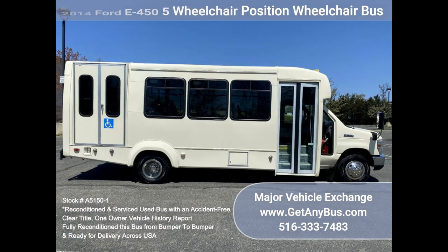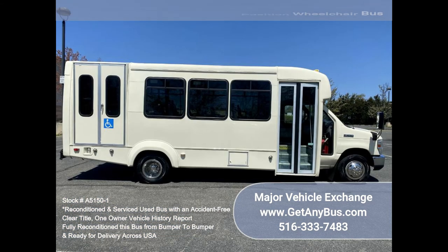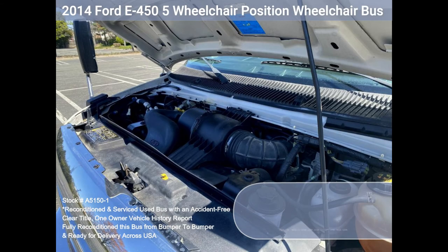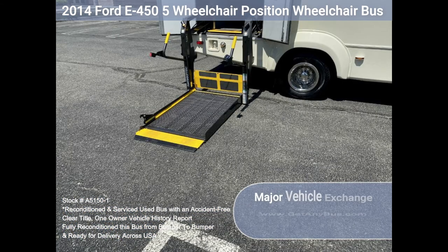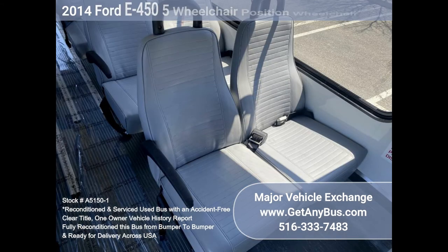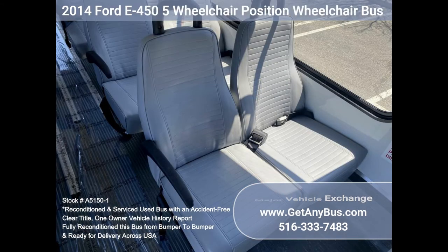E450 Super Duty chassis with dual rear wheels, fully refreshed coach body, Ford 6.8L V10 Triton gas engine, 5-speed automatic transmission with overdrive, electric passenger door, Recaro power captain's driver's seat with lumbar support and armrest, driver's step, 16 passenger seats including five double flip seats for versatile seating arrangements with up to five wheelchair positions.